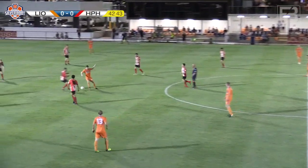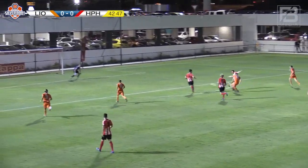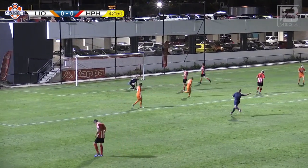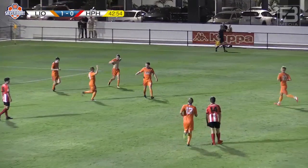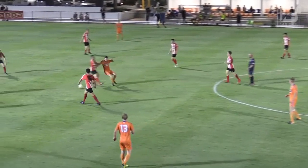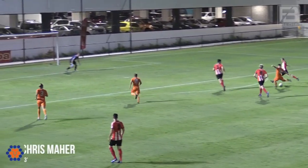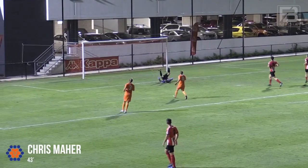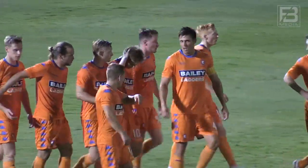Ma again, Ma from outside the box. This time the ball ends up in the back of the net, courtesy of a deflection off the upright. And Chris Ma scores first for the hosts — Lions 1-0 to the good.